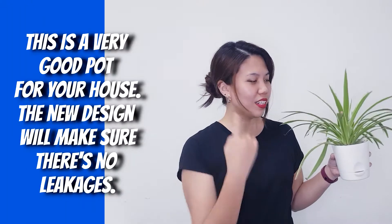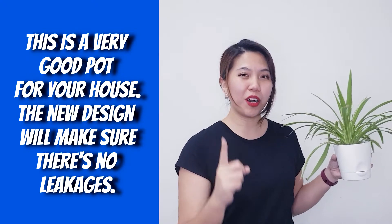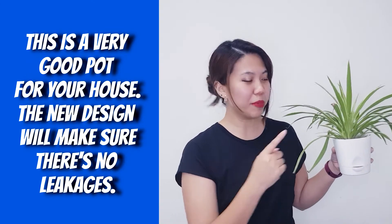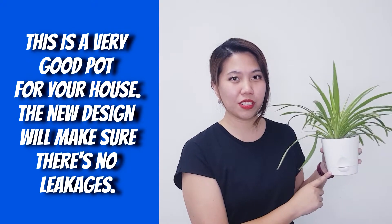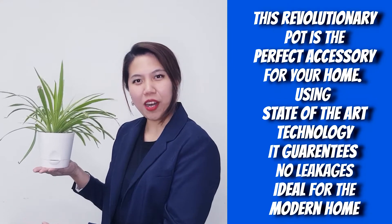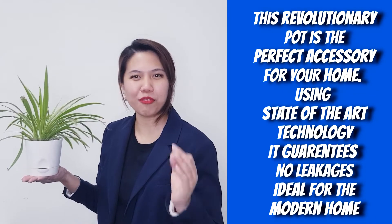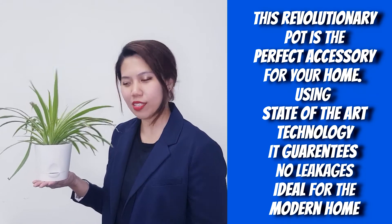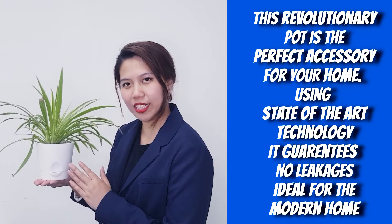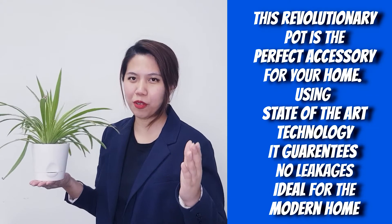Example 1: This is a very good pot for your house. The new design will make sure that there's more leakage. Example 2: This revolutionary pot is the perfect accessory for your home, using state-of-the-art technology to guarantee no leakages. Ideal for the modern home.